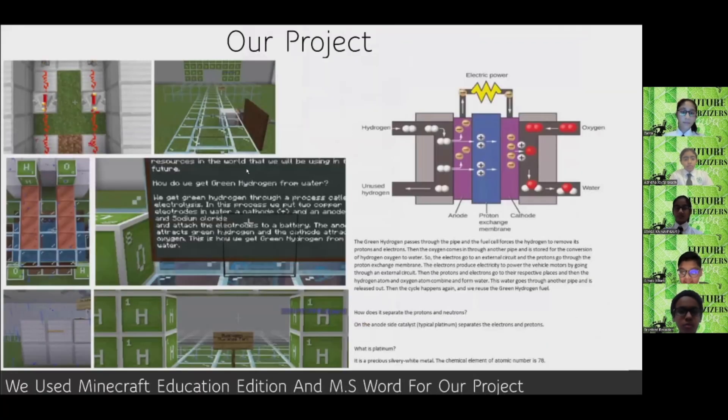How do we get green hydrogen from water? We get green hydrogen through a process called electronesis. In this process, we have two electrodes — a cathode positive and an anode negative — and sodium chloride added to water. Then we attach the electrodes to a battery. The anode attracts green hydrogen and the cathode attracts oxygen. Hence, we synthesize green hydrogen from water.